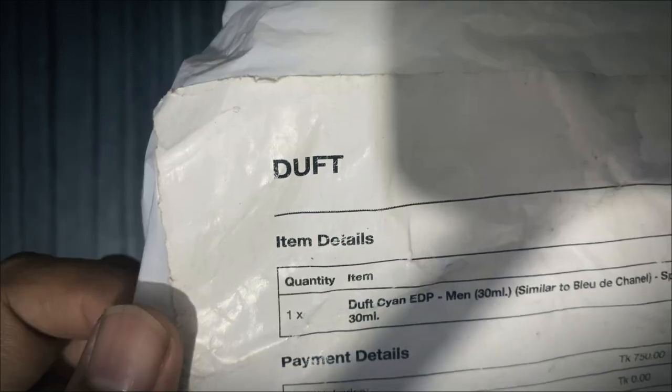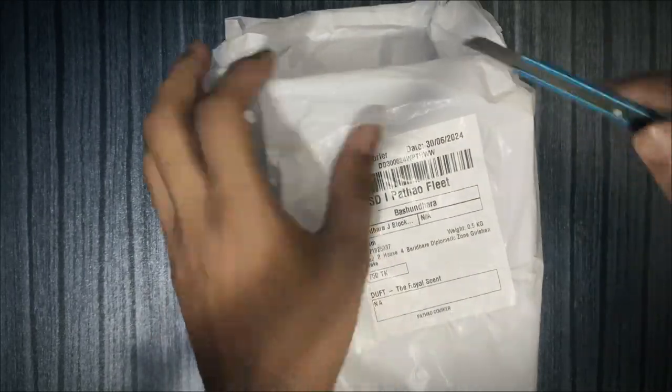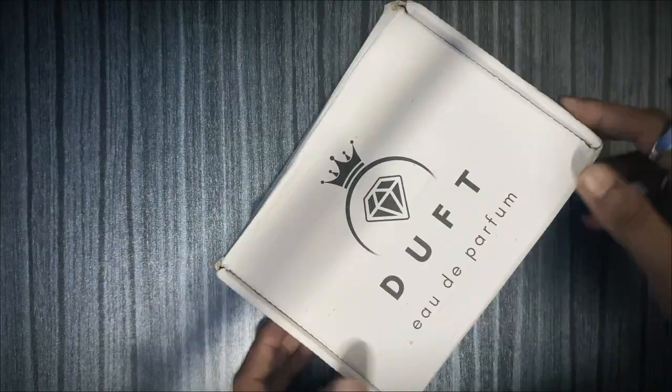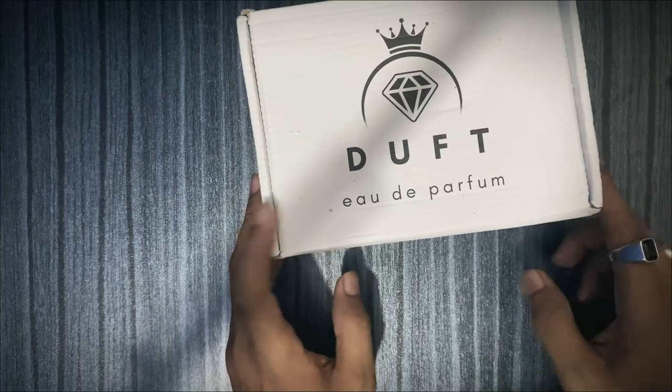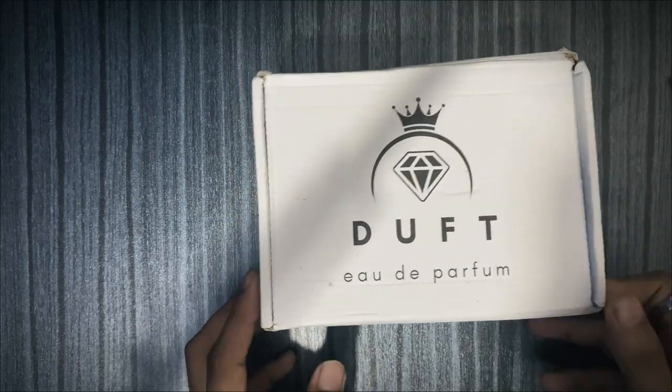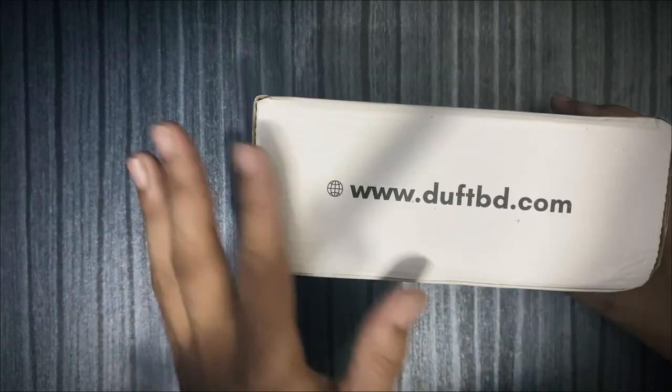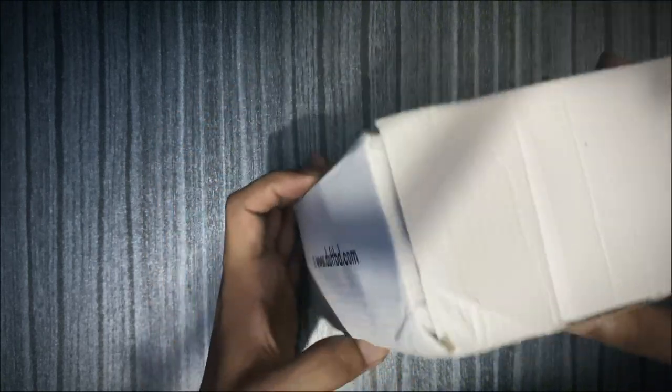So let's unbox it. The packaging is a good one — branding and staging are good, brand age is a good one. The quality is premium, but it's 750kb — this is our case.